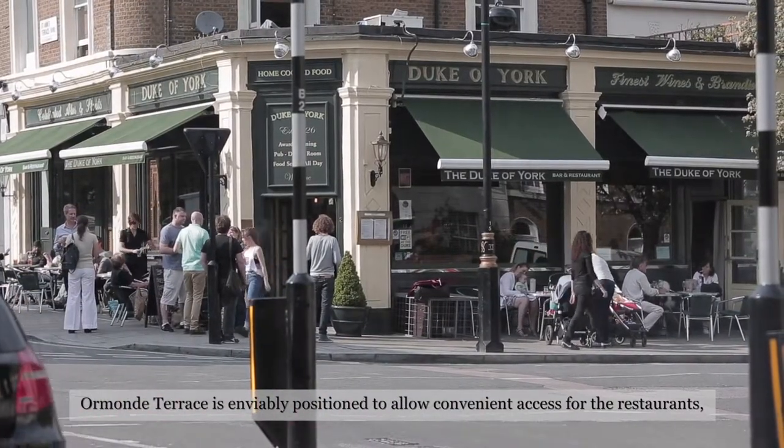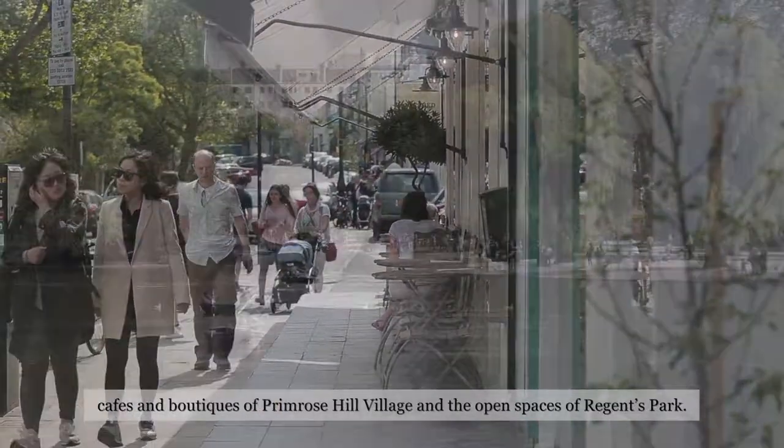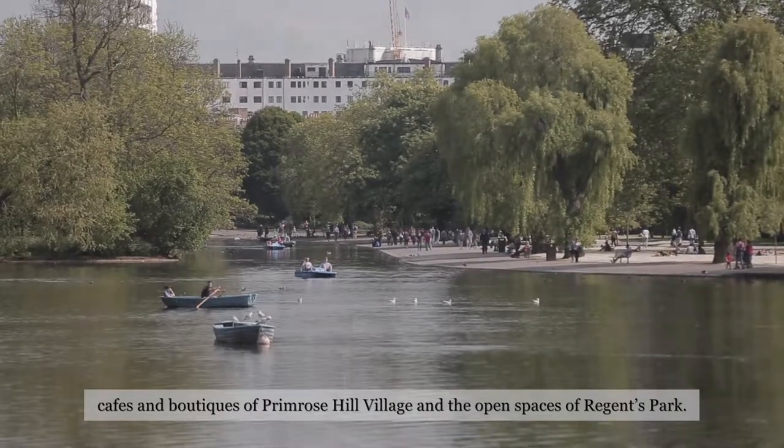Almond Terrace is enviably positioned to allow convenient access for the restaurants, cafes and boutiques of Primrose Hill Village and the open spaces of Regents Park.